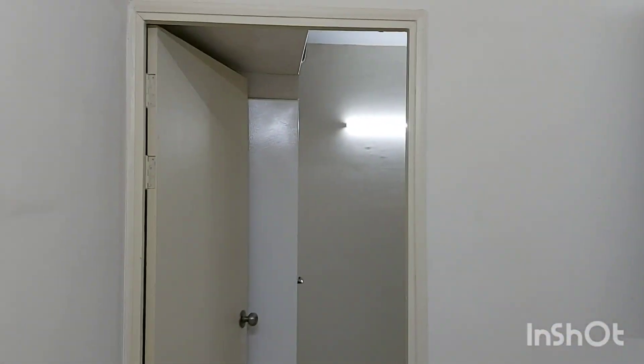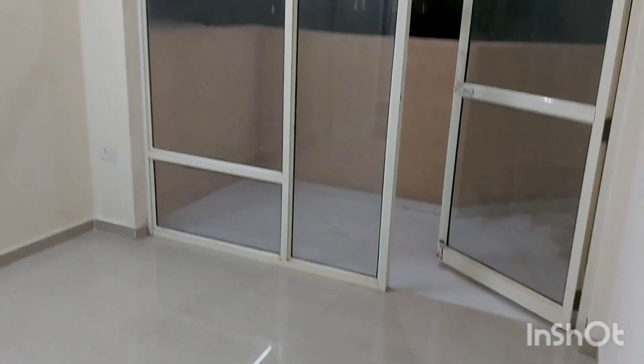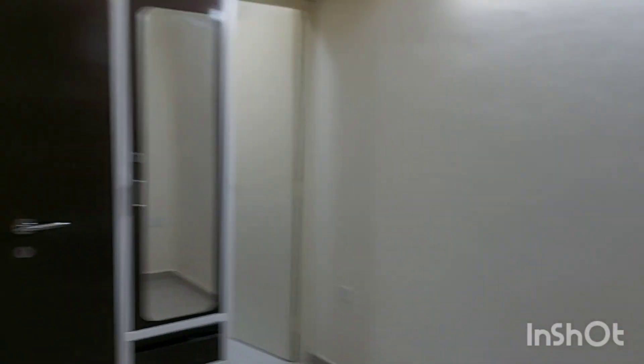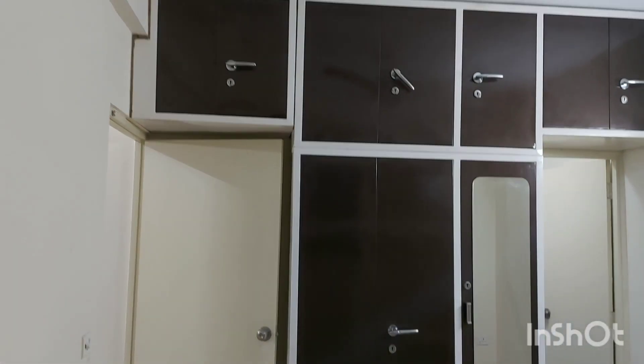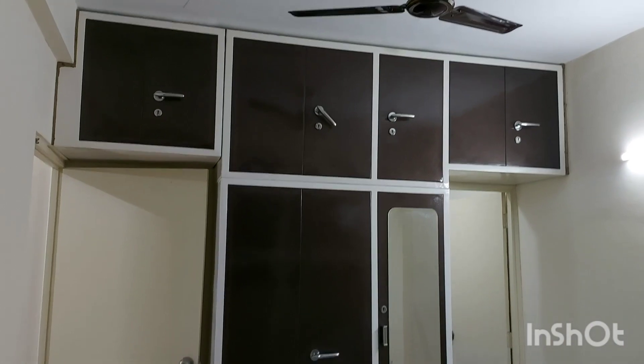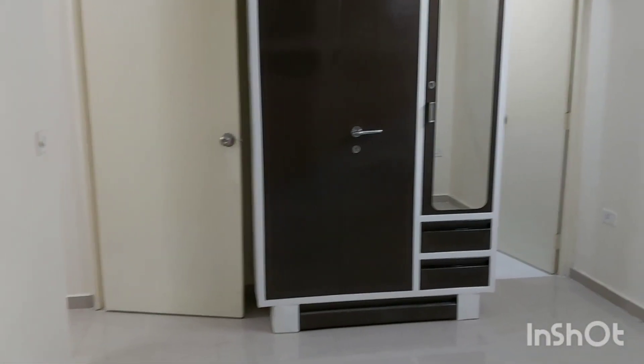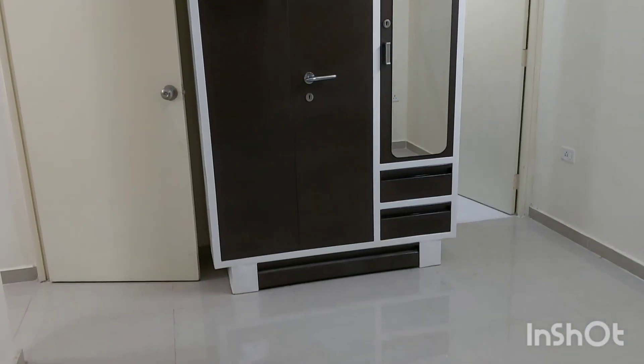Now moving to the master bedroom. This is our master bedroom. We have a full wall almirah to the top, again with a dressing unit — with two dedicated drawers for dressings and a shoe rack.